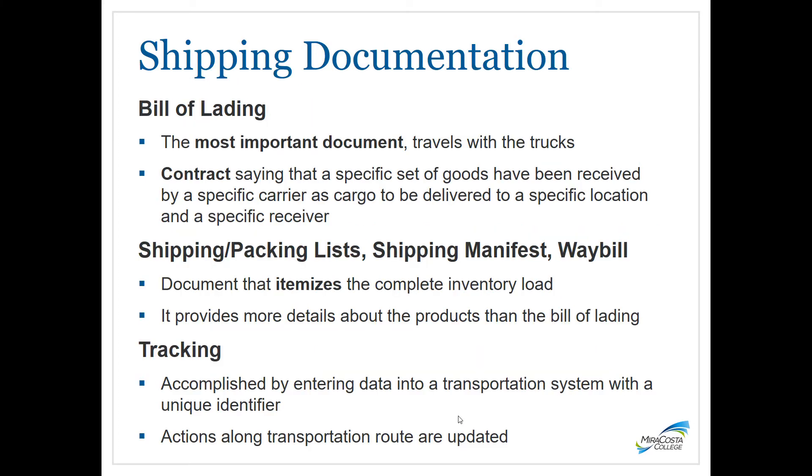There are certain shipping documents that need to be prepared. The bill of lading is the most important document and travels with the trucks — it is a contract stating the specific goods received by the carrier to be delivered to a specific location and receiver. Shipping or packing lists, shipping manifests, and waybills are documents that itemize the complete inventory load, providing more detail about the products than the bill of lading. Tracking is accomplished by entering data into a transportation system with a unique identifier, with actions along the transportation route updated — just as when you look up the tracking number of a package you're waiting on.